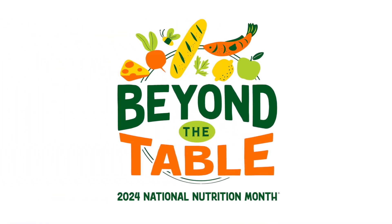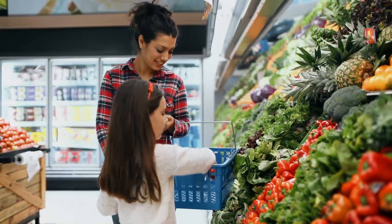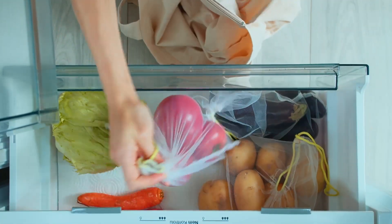This year's theme for National Nutrition Month is Beyond the Table, where we want you to learn how to make better food choices, but we also want you to learn where your food comes from, how it goes from the farm to the store, how to stretch your food dollar at the store, and once you take that food home, how to store it safely.